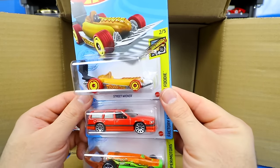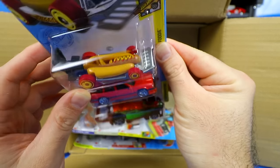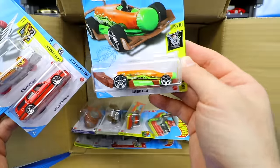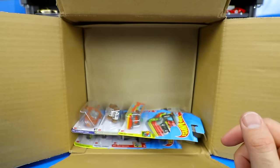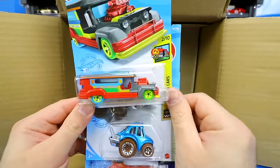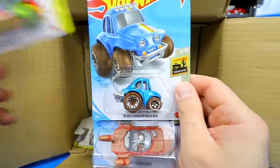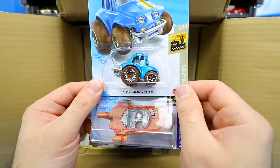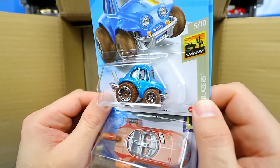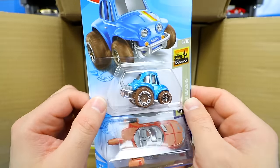There's the Street Wiener — I think this might be the Treasure Hunt. We've got the Volvo 850 Estate, the Carbonator, the Road Bandit in a brand new color from the Hot Wheels Art Car Series, and the 1970 Volkswagen Baja Bug in the tuned out variation with mud-looking tires from the Baja Blazers series.